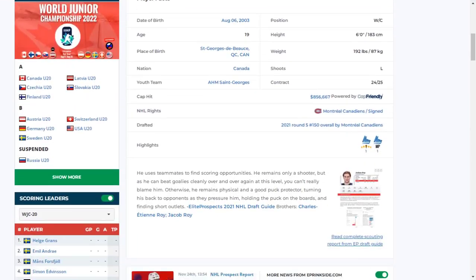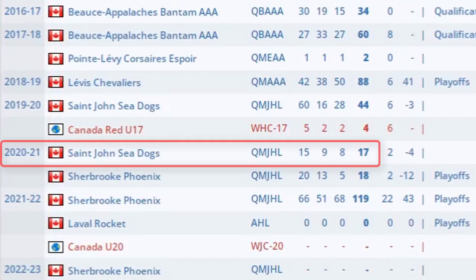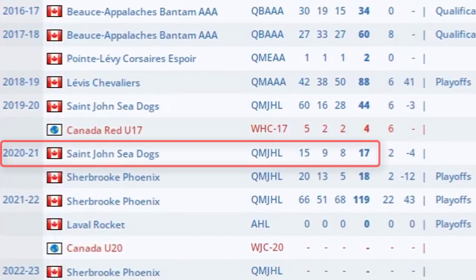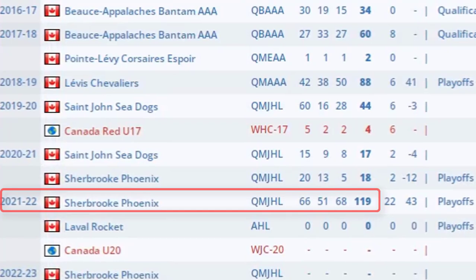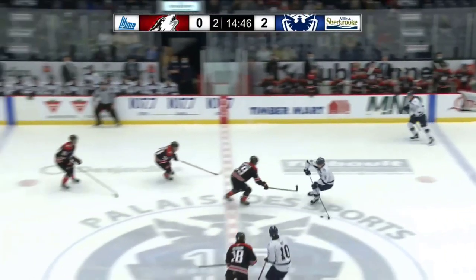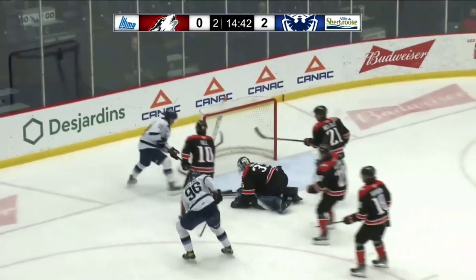Rarely do players improve as much as Joshua Roy between their second and third junior seasons. Roy went from barely scoring a point per game in his draft year with the St. John's Seadogs to leading the QMJHL in points the next year with the Sherbrooke Phoenix. The change in environment can explain part of the increase in production, but Roy also made adjustments to his game in many areas.